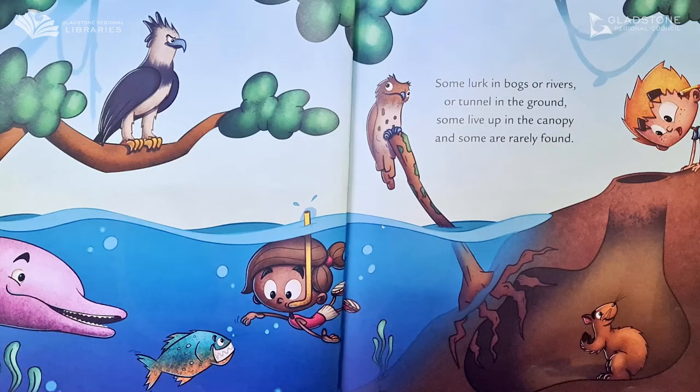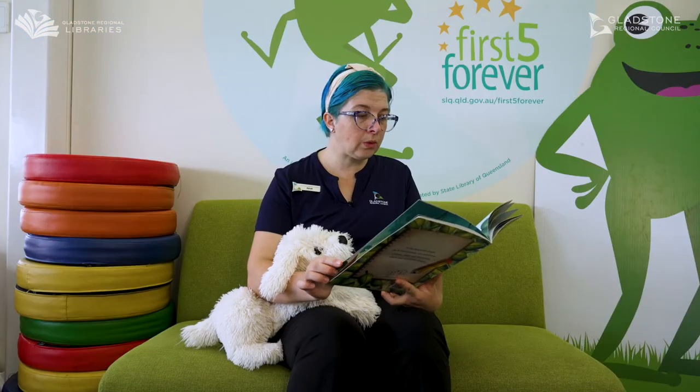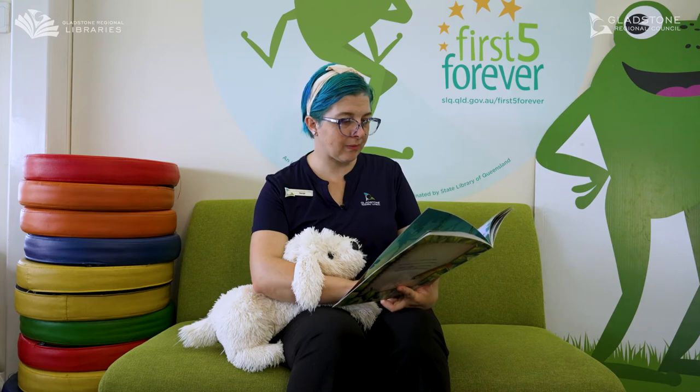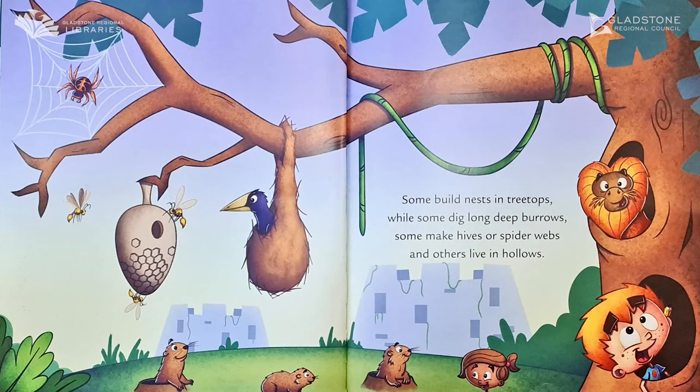Some lurk in bogs or rivers or tunnel in the ground. Some live in the canopy and some are rarely found. Oh, lots of hiding animals. Some build nests in treetops and some dig long deep burrows. Some make hives or spider webs and others live in hollows.